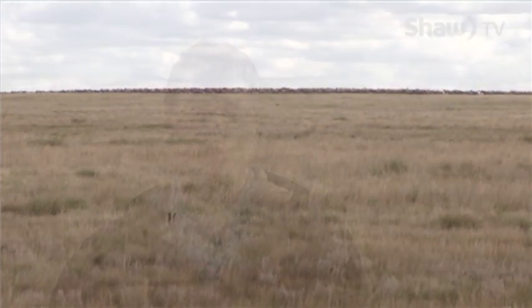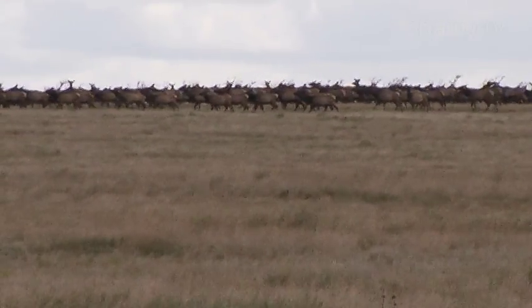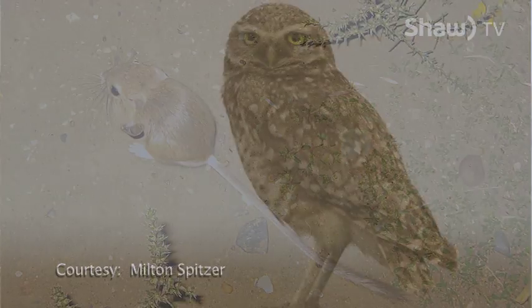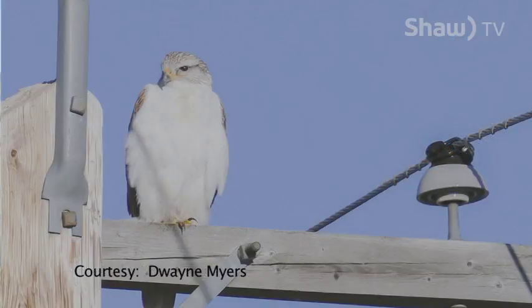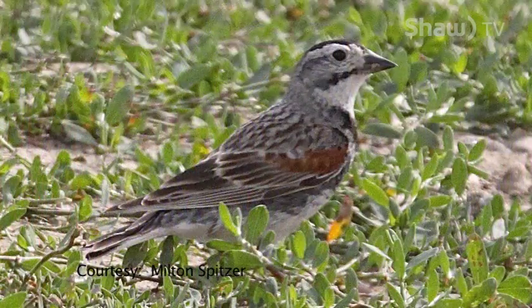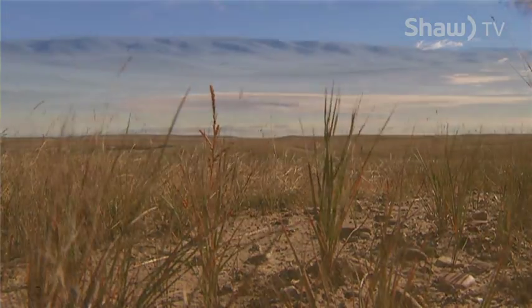Suffield remains one of the larger contiguous plots of dry mixed grass prairie, so we tend to find a higher amount of species at risk here than elsewhere off the range. Some notable species at risk here at Suffield are Ord's kangaroo rat, burrowing owls, ferruginous hawks — one of the larger hawks — as well as a number of small birds: Sprague's pipit, McCown's longspur, and chestnut-collared longspur. We also have plant species such as the small-flowered sand verbena and the tiny cryptantha.